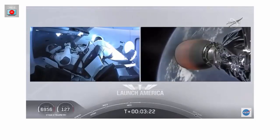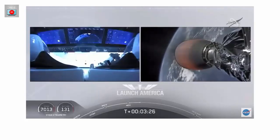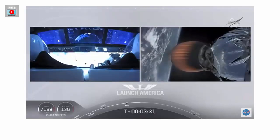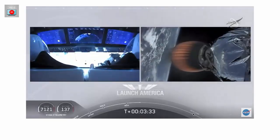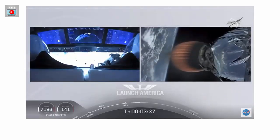You heard the call-out to Alpha. So they're now in the longest abort zone that carries them all the way from about North Carolina up the eastern seaboard almost to Canada. Things looking good — getting good call-outs, nominal propulsion on that second stage. Bob and Doug continuing to make their way into orbit.